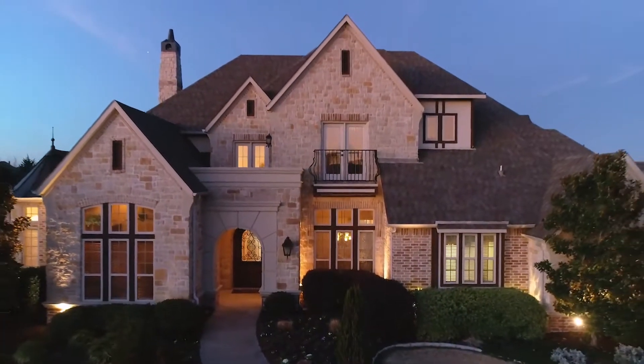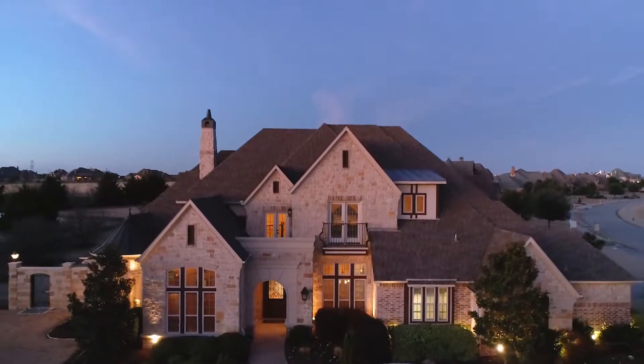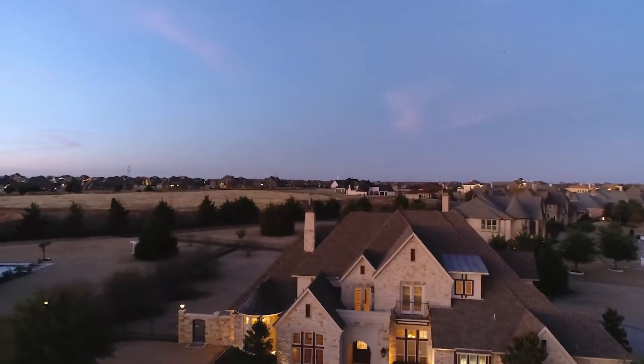Come and see the incomparable craftsmanship in every detail and finish throughout this marvelous home that you will never want to leave.